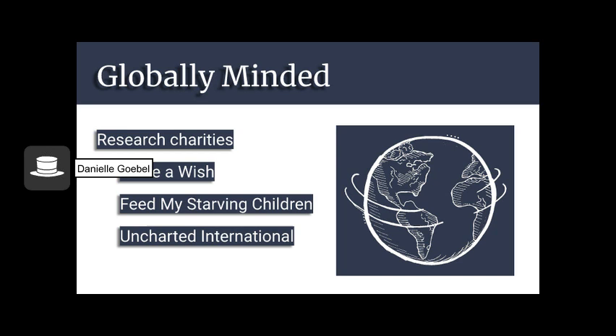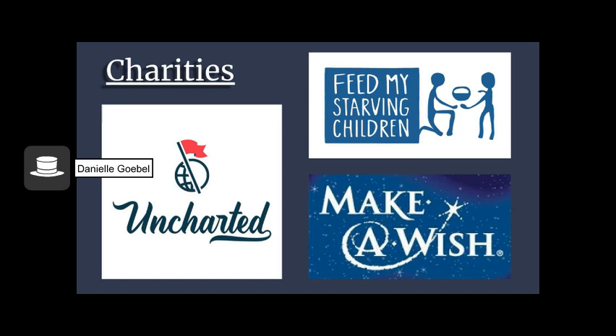Globally Minded is about thinking about your surroundings and not just your own little bubble. I decided to research three charities I'd like to support: Make-A-Wish, Feed My Starving Children, and Uncharted International — I've had personal experience with all three. The Make-A-Wish Foundation is a really cool foundation where they grant wishes of children with critical illnesses, whether it be getting a puppy, building a treehouse, or being a policeman. Those things bring hope to the child and help them feel resilient throughout their illness.